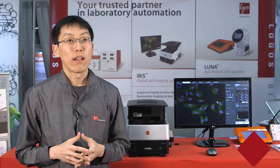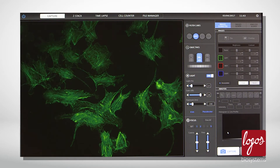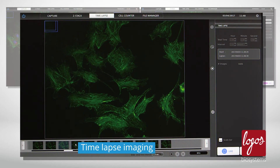With the SELENA-S, you can generate nice publication-quality images with a few mouse clicks. You can also do live cell imaging, Z-stack imaging, time-lapse imaging, and automated cell counting and viability analysis.